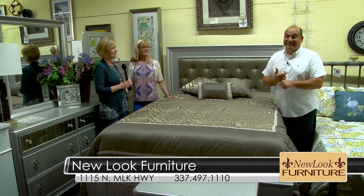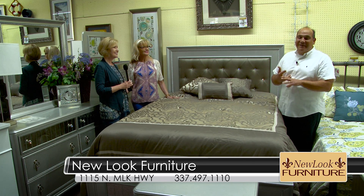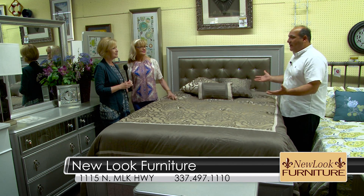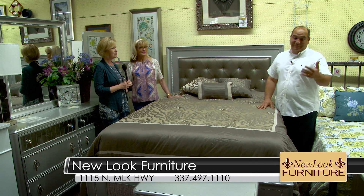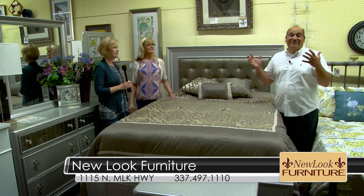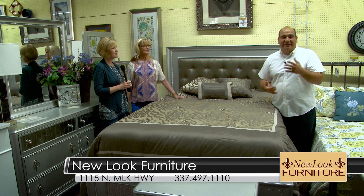We're just getting back from market, folks. If you're in the market for a living room, a bedroom, a dining room, or a brand new mattress set, we invite you to come by and visit us here at New Look Furniture. The pricing is unbelievable right now. Just in time for Memorial Day, you're going to find recliners at only $197, big man's recliners only $297, and a seven piece solid wood dinette for only $497.